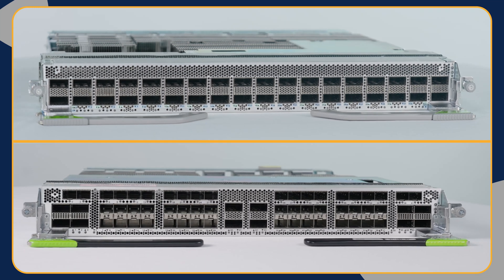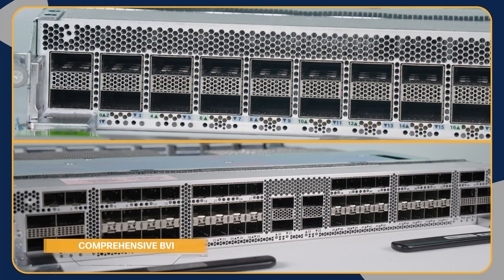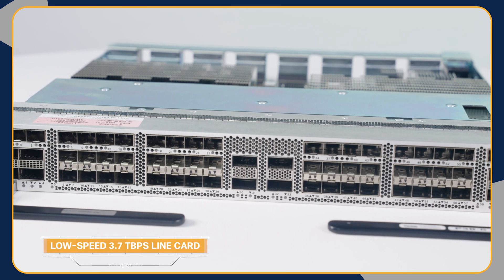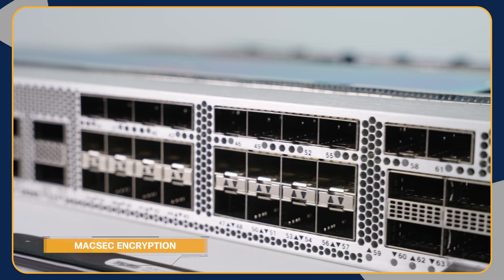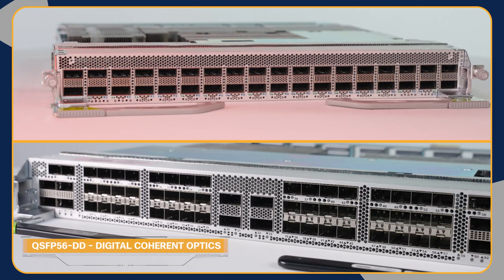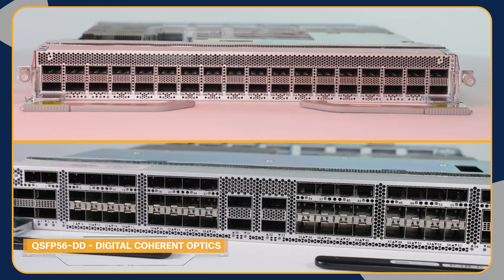The newer line card variants bring in newer capabilities to the Cisco 8000 family. Both line cards are feature-rich with comprehensive BVI, all flavors of EVPN, additional egress features like SPAN, NetFlow, and enhanced scheduling capabilities. The low-speed 3.7 terabits line card also supports MACsec encryption on all ports at line rate. Both line cards are routed optical networking architecture ready on day zero, meaning any QSFP56-DD ports support digital coherent optics without any limitations.